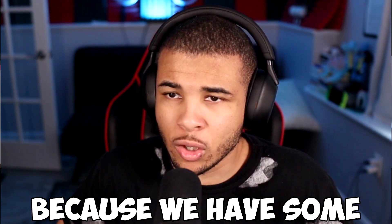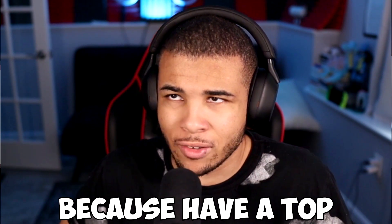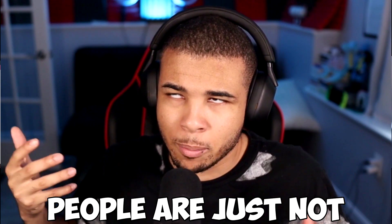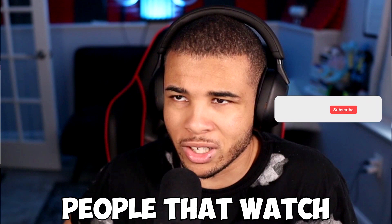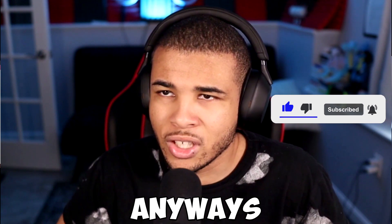I'm super excited about this video because we have some brand new promo codes and some codes that have expired. Stick around to the very end of the video because I have a top secret method on how you can get your full Shein order for 100% free. People are just not subscribing to the channel — 99% of people that watch this channel are not subscribed, and you can change that by clicking the subscribe button and liking the video.